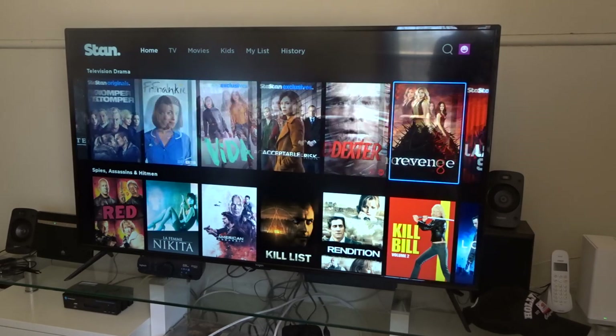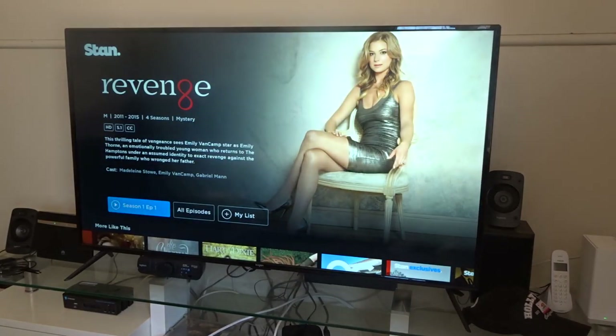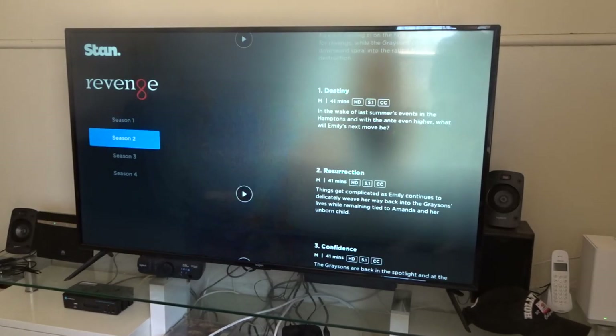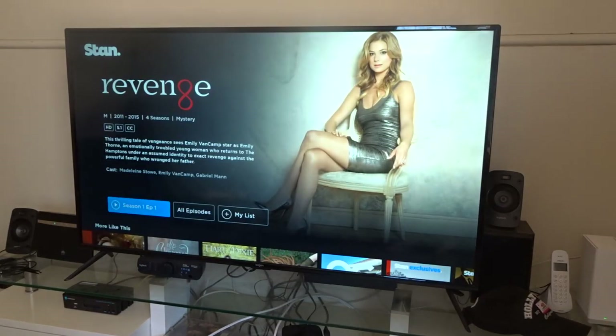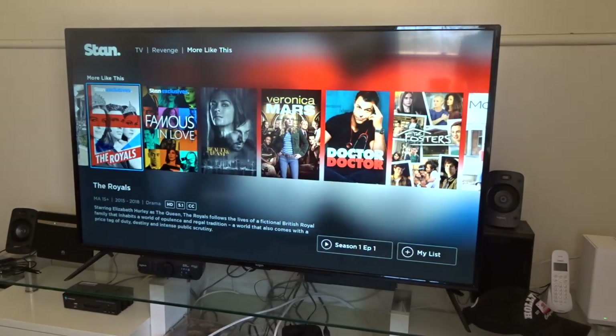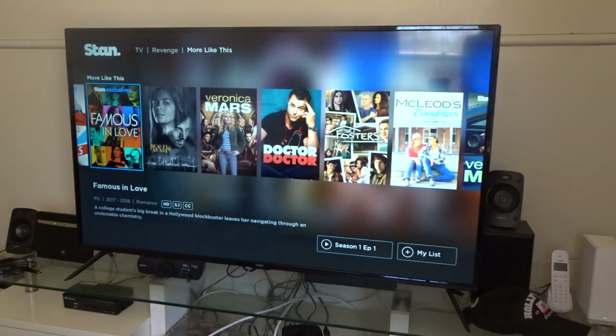When you click on a TV show, you can start watching the episode right there or you can click on all episodes. Then you can scroll through all the seasons just like that, and it tells you what resolution it's in. Because I'm on the standard pack, we're not going to get the best resolution. You've also got other things you may like that you can scroll through, and you can easily start streaming.